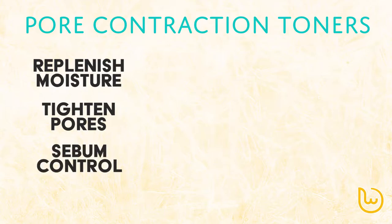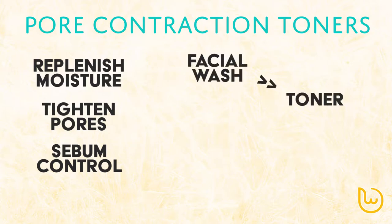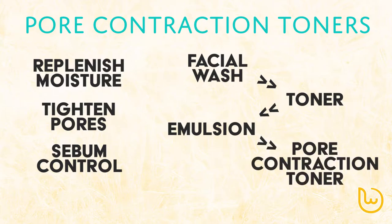They are not strong in helping skin to retain water, so what you need to do is first do a facial wash, apply toner and emulsion, and then use a pore contraction toner.